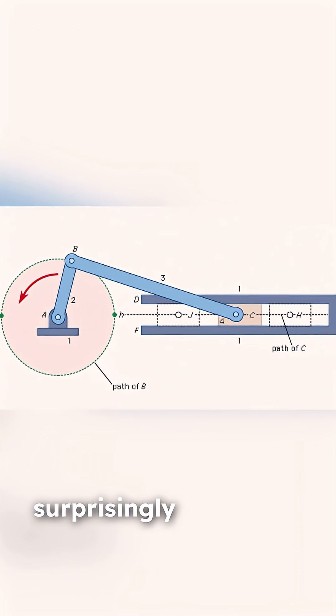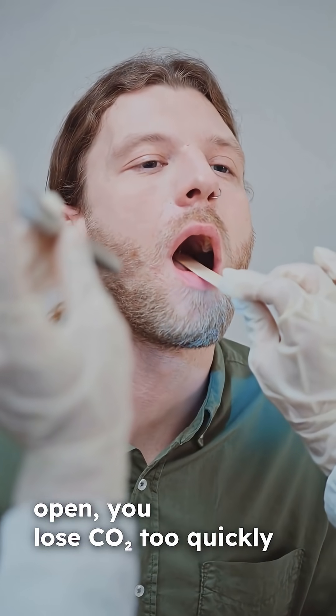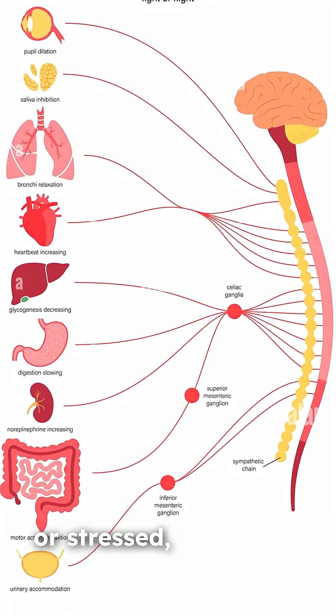And the mechanism is surprisingly straightforward. When you sleep with your mouth open, you lose CO2 too quickly, which causes blood vessels to constrict and oxygen delivery to drop. You also dry out your airways, increase snoring, and shift your nervous system into a more sympathetic, or stressed, state.